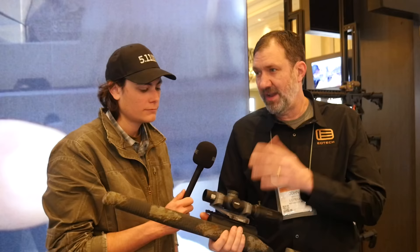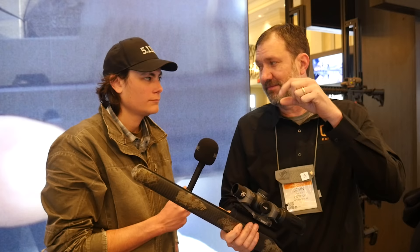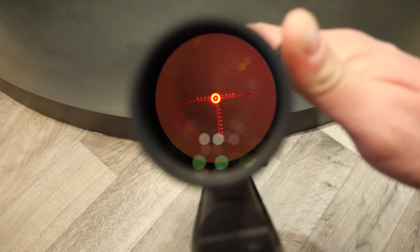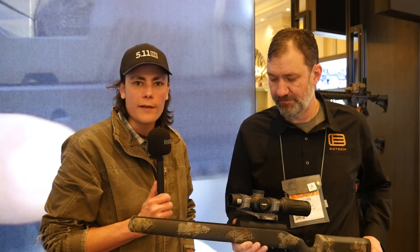It is a glass-etched reticle, so when people say daylight bright — it's not daylight bright like a fiber optic is, but it is bright and works in both dusk and dawn conditions. It illuminates all the specifics of that grid-style reticle. Thank you guys for watching — stay tuned, we have more videos coming from EoTech at Shot Show 2022 on TFB Shot Show.